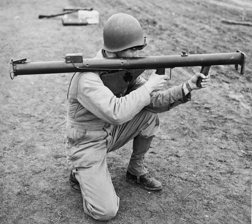A rocket launcher is a device that launches an unguided, rocket-propelled projectile, although the term is often used in reference to mechanisms that are portable and capable of being operated by an individual.